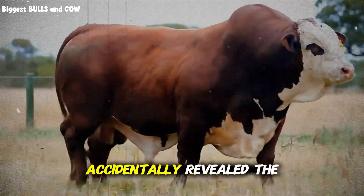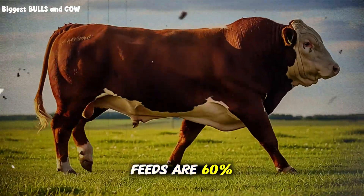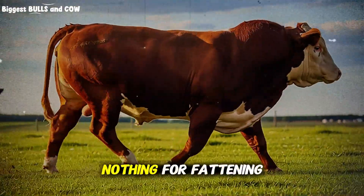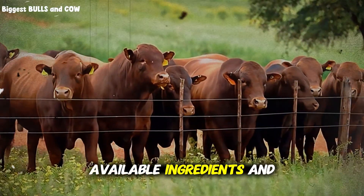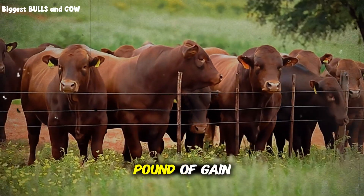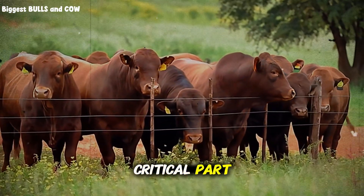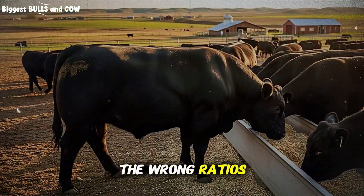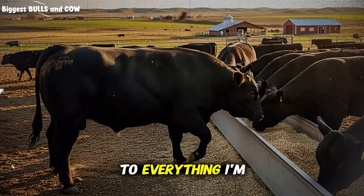A feed nutritionist accidentally revealed the secret. Most expensive cattle feeds are 60% filler that does almost nothing for fattening. So I engineered my own grain mix using cheap, available ingredients and the results shocked everyone. My cost per pound of gain dropped by 70%. But here's the critical part — if you mix these grains in the wrong ratios, you'll waste your money and time. So pay attention to everything I'm about to share.